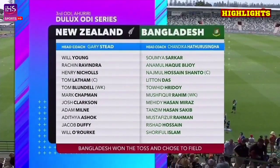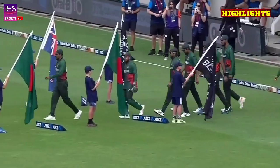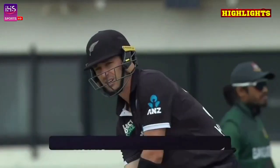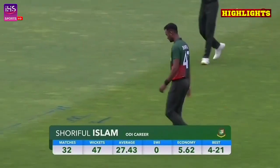Welcome to Napier for this third one-day international in the Dulux series between the Blackcaps and Bangladesh. New Zealand have the series, but Bangladesh are desperate for a one-day international victory in New Zealand. They're 0-18, and they're a better side than that. They've hinted at it.